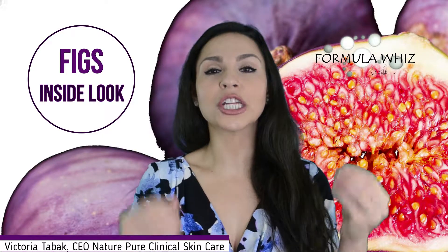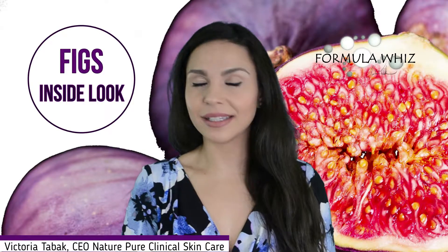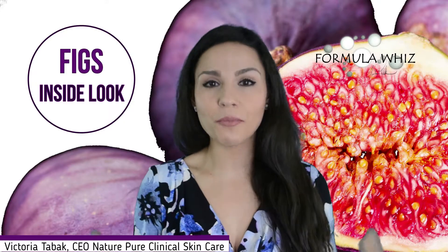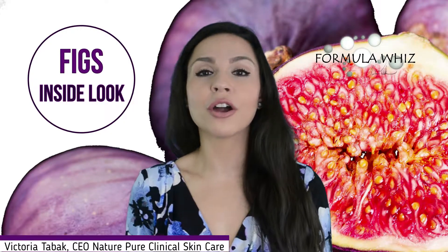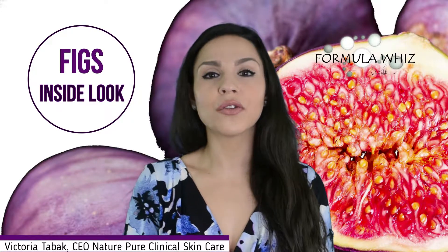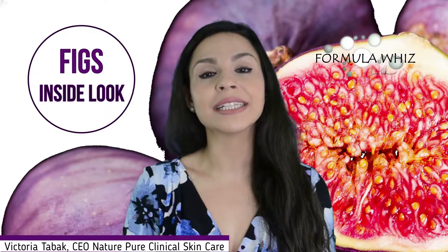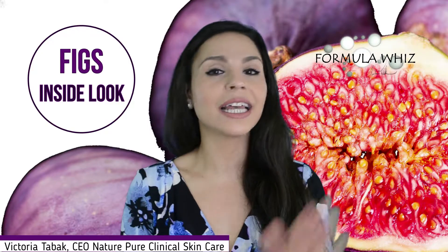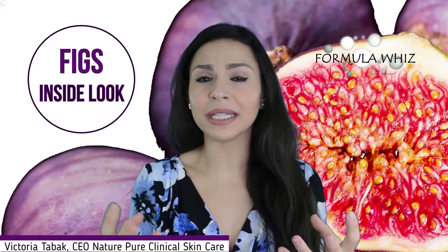Figs are extremely abundant in minerals, vitamins, antioxidants, flavonoids, and phenols, which is amazing for many reasons. Minerals are the building blocks for the skin, and figs are one of the richest sources of calcium. They also contain magnesium, manganese, phosphorus, selenium, copper, iron, and sodium — just an incredible abundance of minerals.